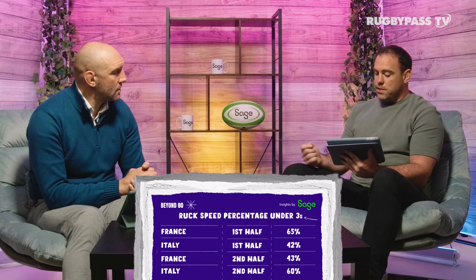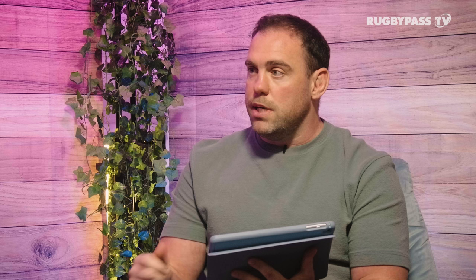At half-time everyone thought France would start converting those chances, but it didn't happen — Italy were much, much better in the second half, helped by the red card from Dante that was upgraded by the bunker. Looking at ruck speed as an indicator of attacking intent: France had 65% of their rucks under three seconds in the first half, Italy just 42%. In the second half that completely switched — France 43%, Italy 60%. Italy's red zone efficiency reflected this: just three entries in the first half for three points, but two entries in the second half for 10 points. France scored zero points from their red zone entries in the second half. Italy scored 10 from their two — they came away with a draw.